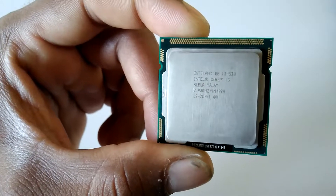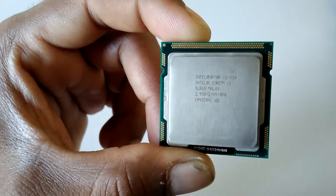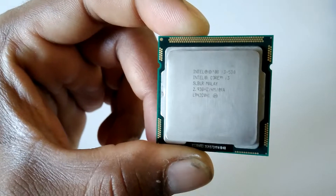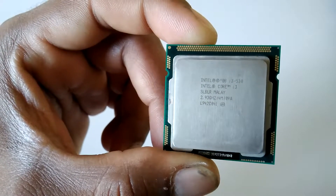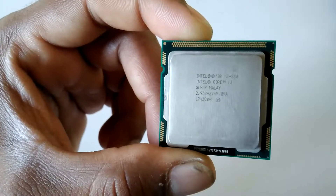It is an Intel processor, the model number is i3 530. It has a 3.93 GHz clock speed, which is very good for home, office, and other business work, because it is not too old or too expensive like new processors.